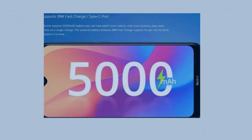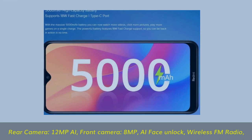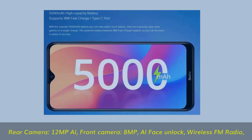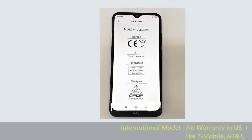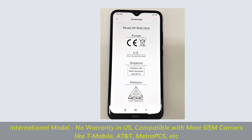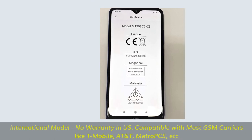Rear camera: 12 MP AI. Front camera: 8 MP AI face unlock, wireless FM radio. International model, no warranty in the US. Compatible with most GSM carriers like T-Mobile, AT&T, Metro PCS, etc.